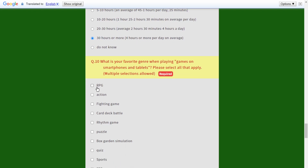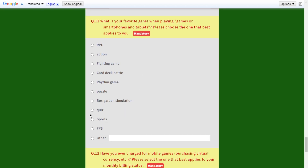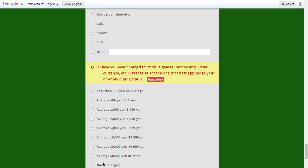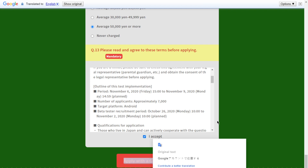It then asks the most applicable times for you to play games on your smartphone — I do it a lot. For favorite genre, I selected action, fighting game, RPG, and card/deck battle. For spending on virtual currency, I selected 50 dollars or more — I've definitely spent more than that. Then you accept the terms.